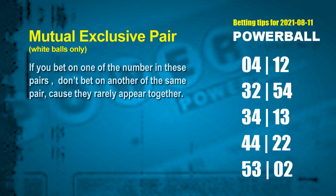Besides these best numbers, if you'd like to pick some numbers through the following units digit rule by yourself, here are some tips to increase hit odds — such as mutual exclusive pairs. These numbers in mutual exclusive pairs both match the following ones rule, but according to hundreds of results, they rarely appear together. Which means if you bet on one of them, don't bet on the other in the same pair. The white ball mutual exclusive pairs for next draw are: first pair 04 and 12; second pair 32 and 54; third pair 34 and 13; fourth pair 44 and 22; fifth pair 53 and 02.